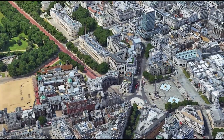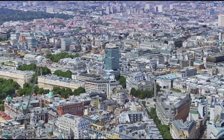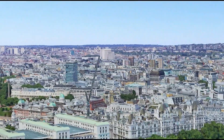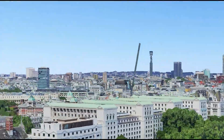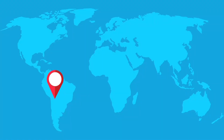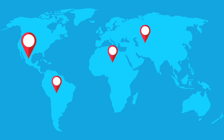The polar coordinate system is a way of locating points in space using two variables: distance and angle. It's similar to the Cartesian coordinate system you might have learned in school, but instead of x and y coordinates, we use r and theta.